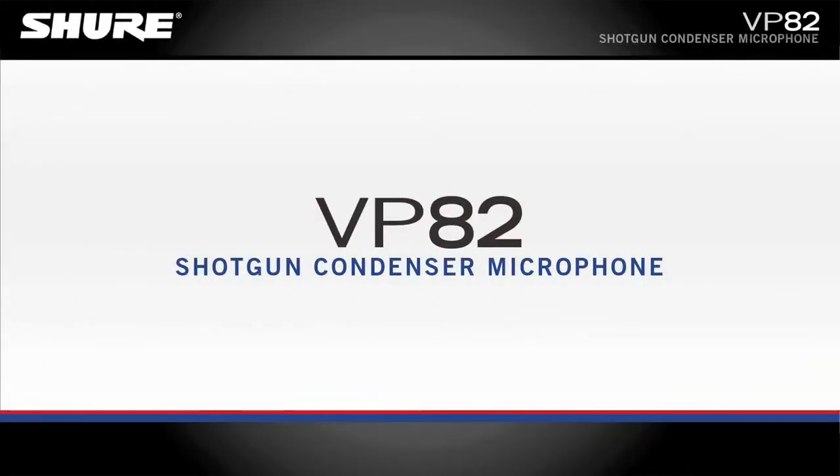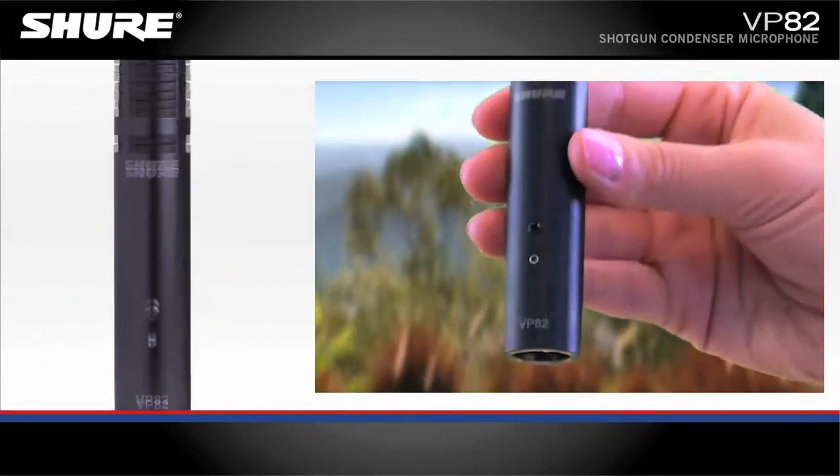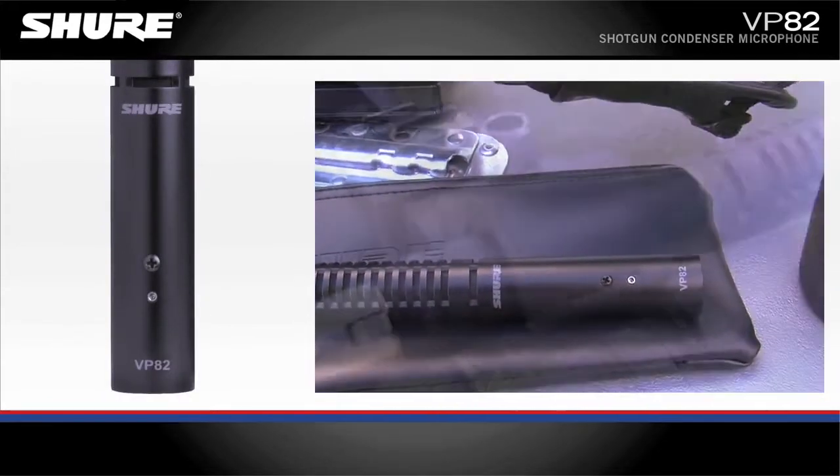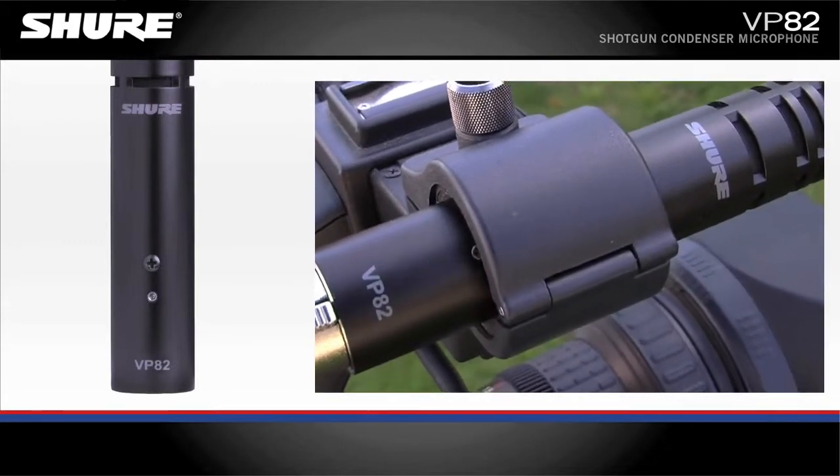VP82 Shotgun Condenser Microphone. The VP82 microphone is compact and lightweight, with a wide aperture and excellent off-axis rejection. It's an affordable and reliable choice for camera-mounted applications.